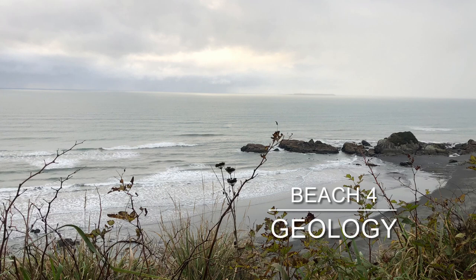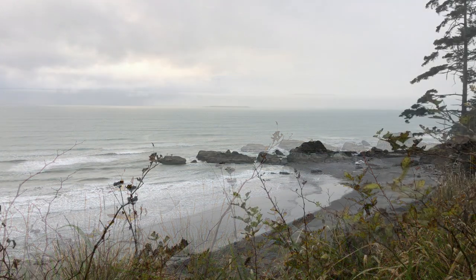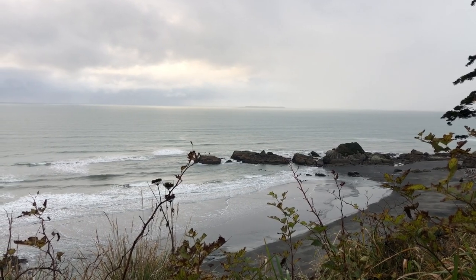Hi everybody! Thanks for joining me today. I wanted to share some geology with you that I learned about from Beach 4 out at Olympic National Park. I learned about this from a book called Geology Under Foot in Western Washington by Dave Tucker.